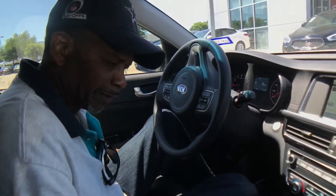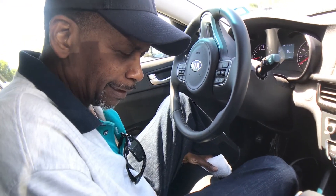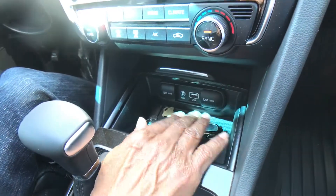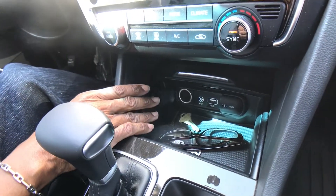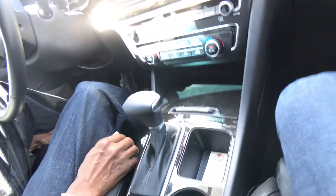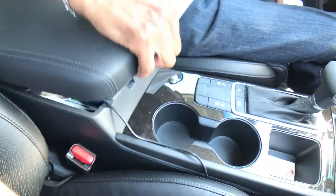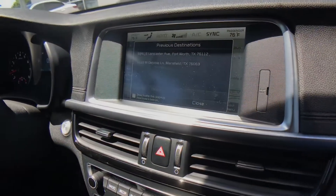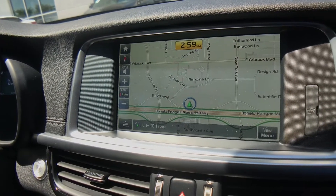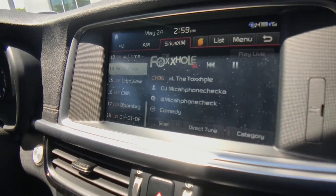It has plenty of storage. It has the USB and 2 twelve-volt adapters. Powerful power that automatically closes to close all it off. A couple of cup holders. Great navigation system. Everything is also voice activated. This came with six months of XM Radio.